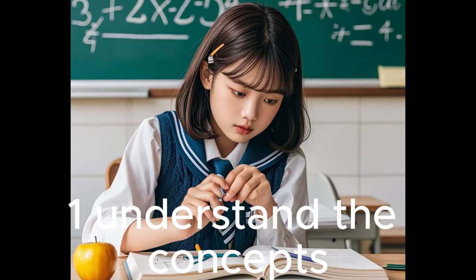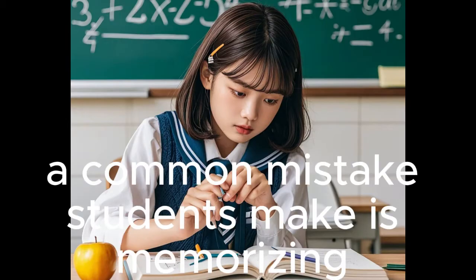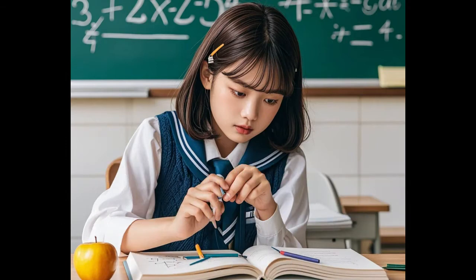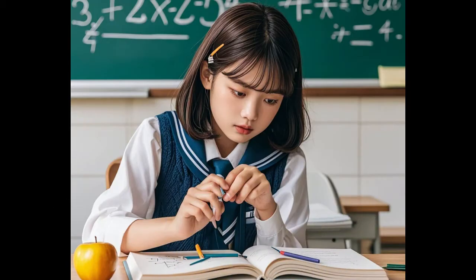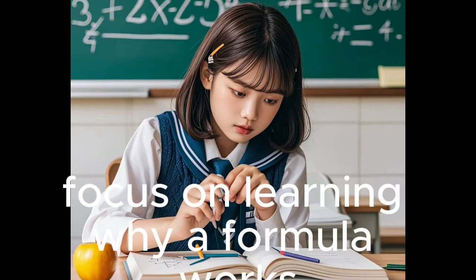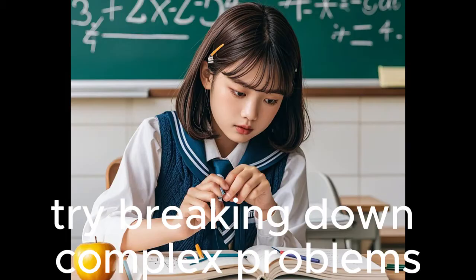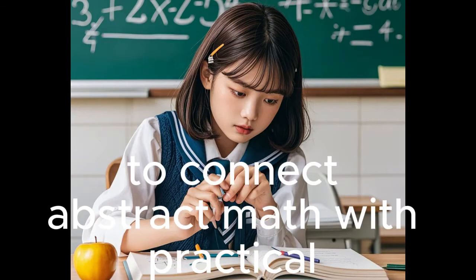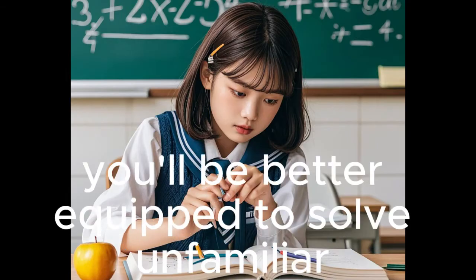Tip 1: Understand the concepts, not just memorize formulas. A common mistake students make is memorizing formulas without understanding the underlying concepts. Mathematics is built on logic, and every formula has a reason behind it. Focus on learning why a formula works and how it's derived. Try breaking down complex problems step by step to see the logic behind them. Use real-life examples to connect abstract math with practical applications. When you understand the reasoning, you'll be better equipped to solve unfamiliar problems.